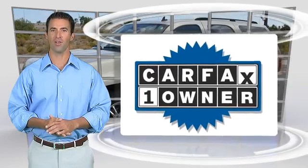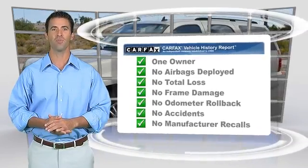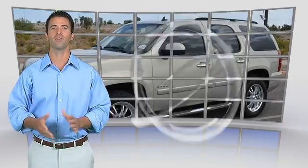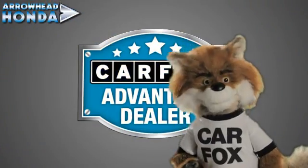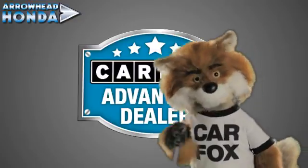This is a one-owner vehicle with the Carfax Vehicle History Report. Be sure to find a complimentary copy of this report online or contact the dealership. This vehicle qualifies for the Carfax buy-back guarantee. Just say show me the Carfax at Arrowhead Honda, a Carfax Advantage dealer.